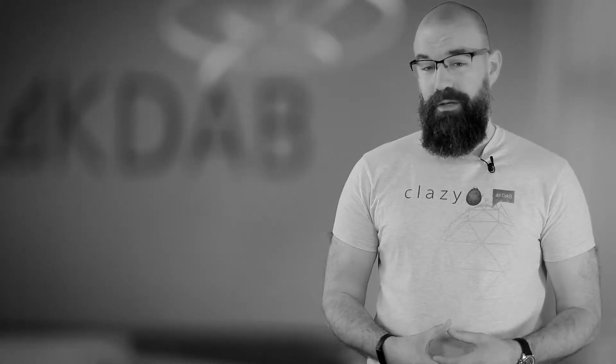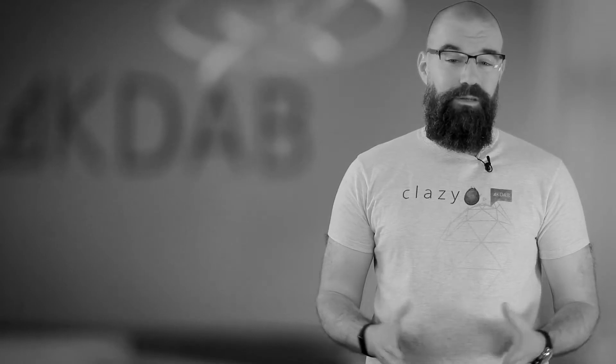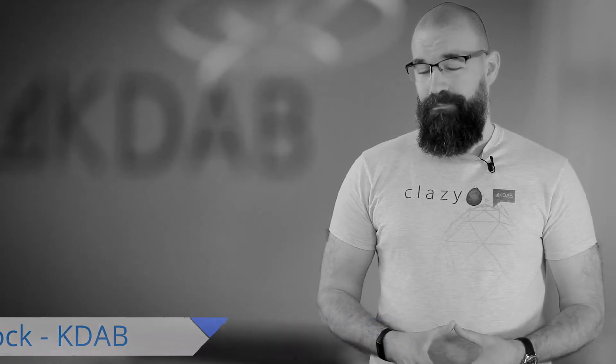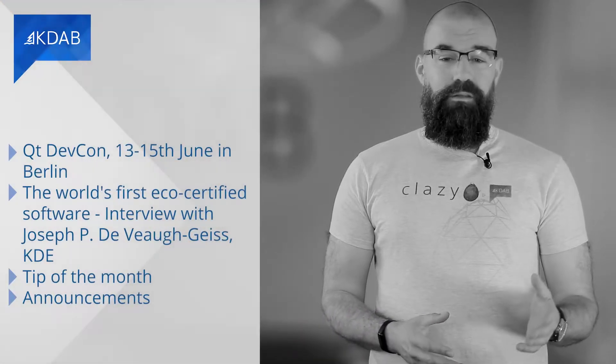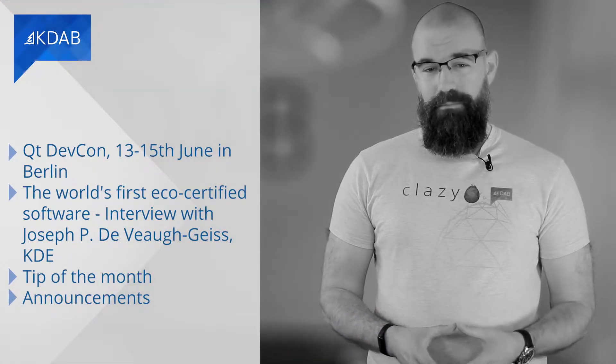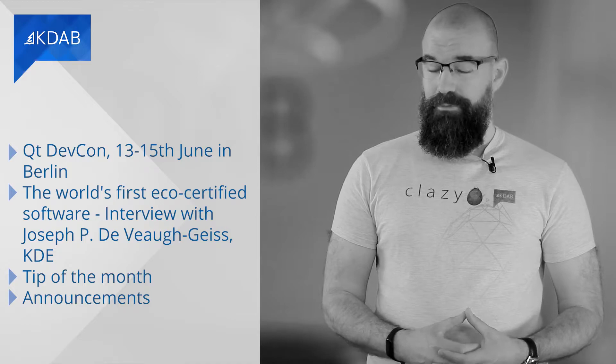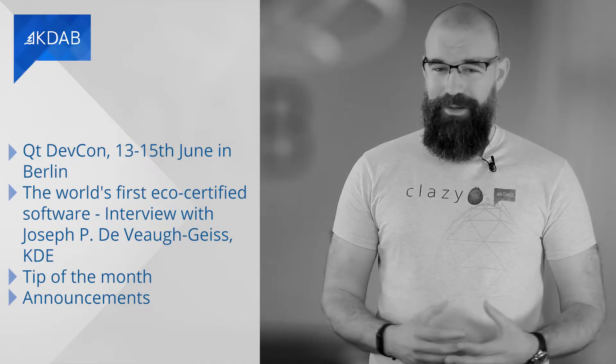Hello and welcome to KDAB News, the monthly update for professionals working with Qt, C++ and 3D technologies. I'm Rob Brock and in this edition we have QtDevCon from the 13th to the 15th of June in Berlin, the world's first eco-certified software, an interview with Josef de Baugais from KDE, tip of the month, and our announcements.